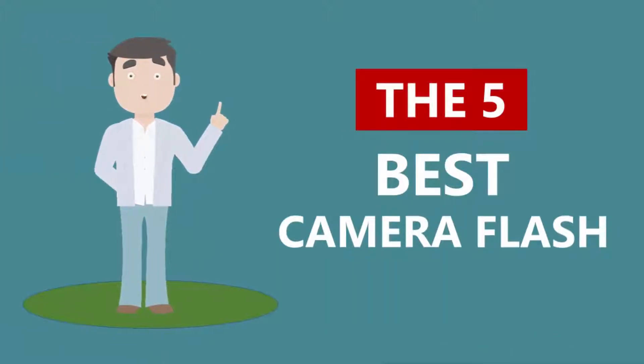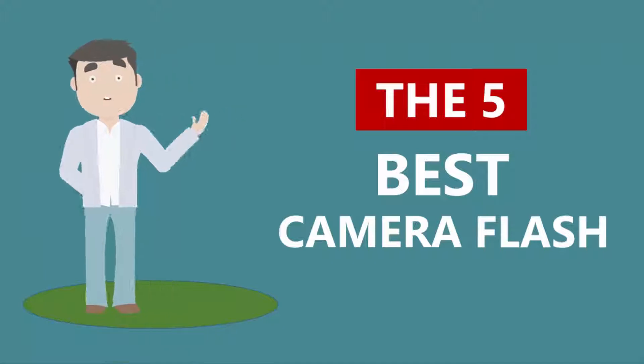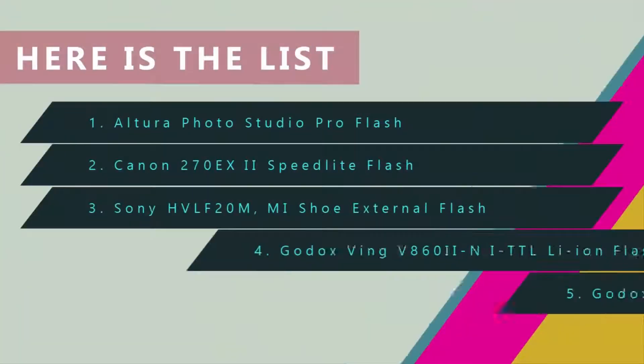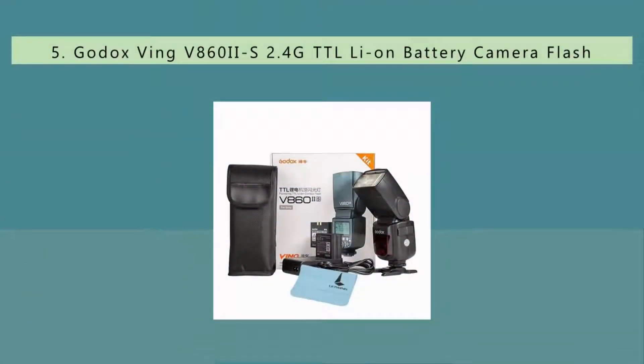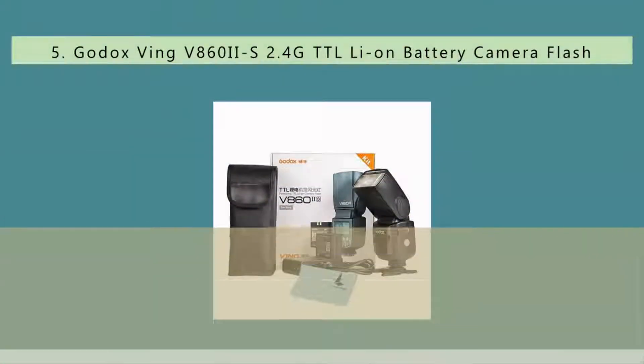Here we present the five. Let's get started with the list. Starting at number five, Godox is one of the most popular brands in the camera flash industry.